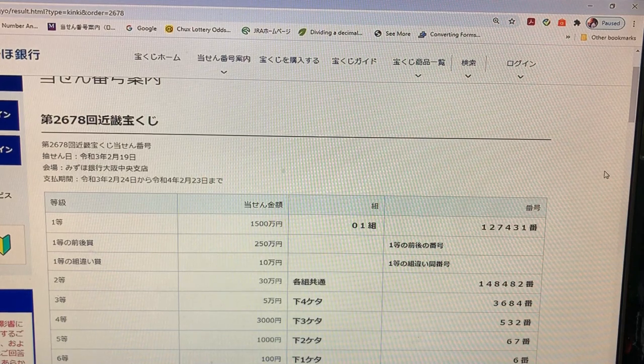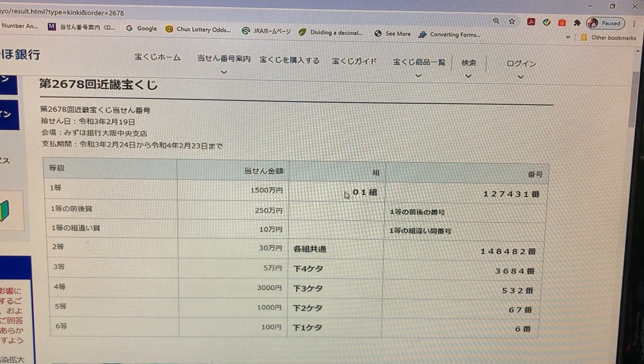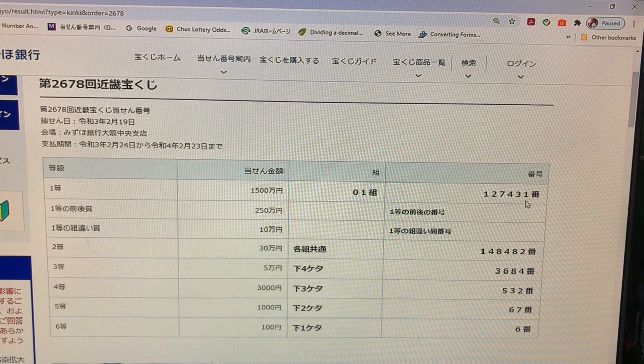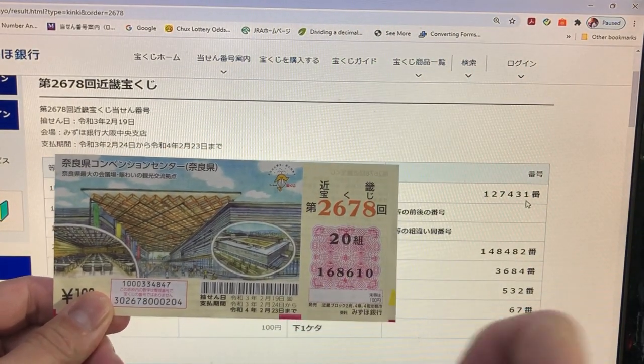Hopefully I win. To win the first prize, Sen Goihakuman En, you must have grouping 01 with these exact numbers 127-431 in the exact order. No good — I have 20 and 168610.